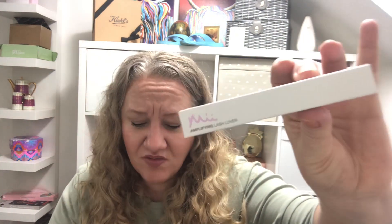The last item is a brand that featured last month but in nail polish — it's the MII Amplifying Lash Lover mascara. I found this online for £18. In total the box came to £158, which I think is the highest total I've had in the box for a while.